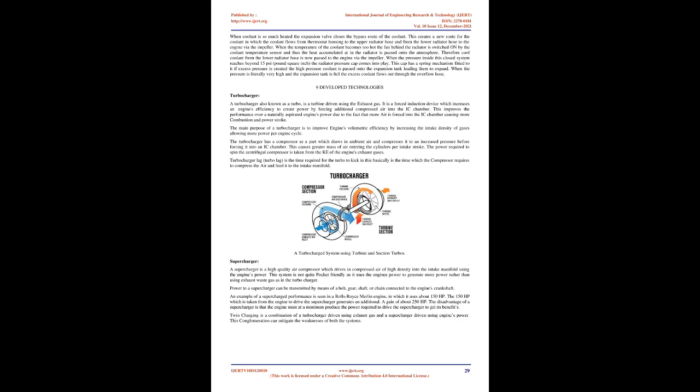A supercharger is a high-quality air compressor that drives compressed air of high density into the intake manifold using the engine's own power. It uses engine power to generate more power, unlike a turbocharger which uses exhaust waste gas, making it less economical. Power to a supercharger can be transmitted via a belt, gear, shaft, or chain connected to the engine's crankshaft. In a Rolls-Royce Merlin engine, approximately 150 HP is used to drive the supercharger, generating an additional gain of about 250 HP. The disadvantage is that the engine must at minimum produce the power required to drive the supercharger to get its benefits.